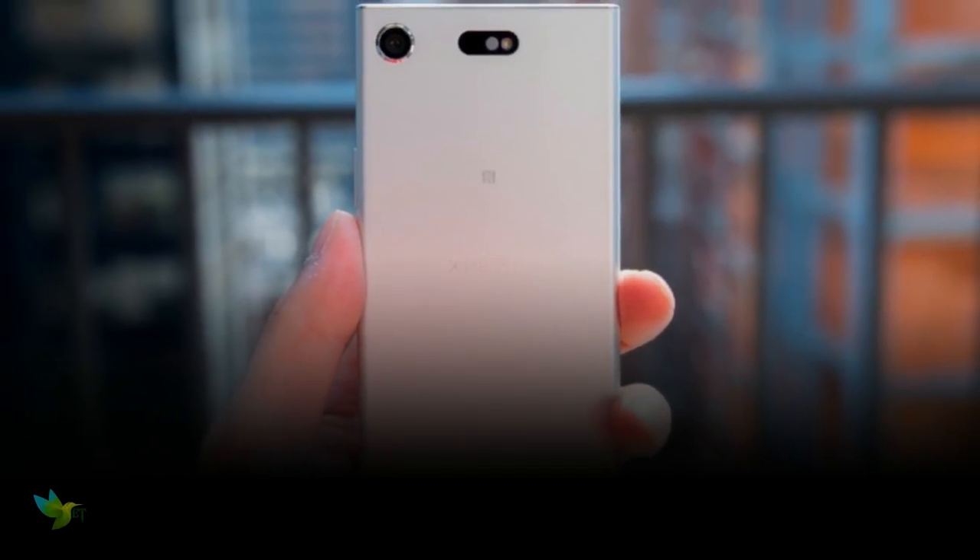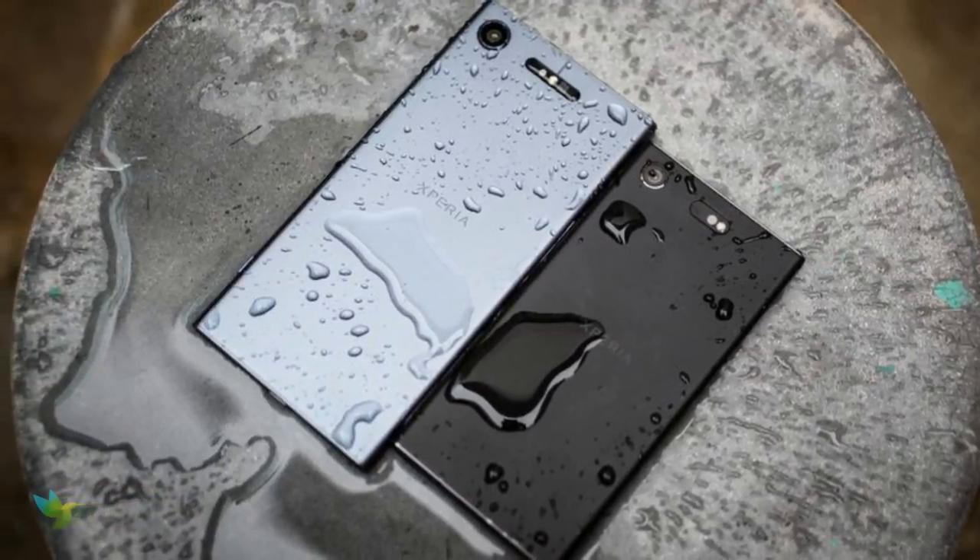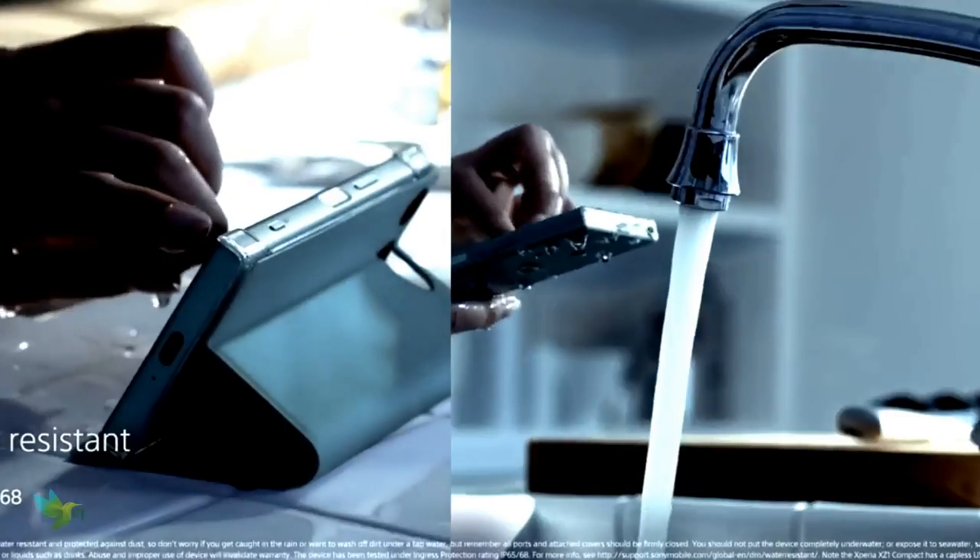The Sony Xperia XZ1 Compact smartphone is IP68 certified, dust and waterproof over 1.5 meters and 30 minutes.